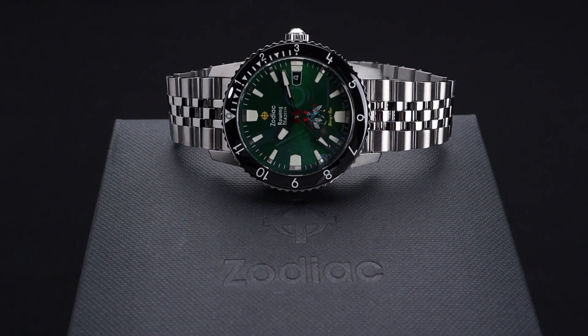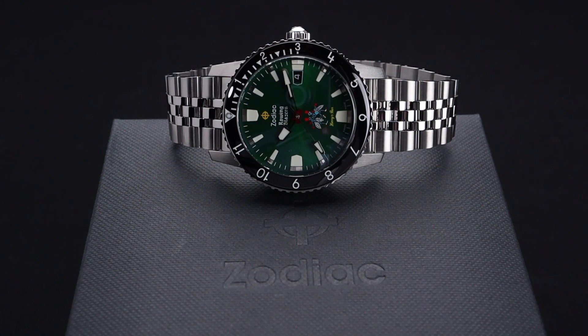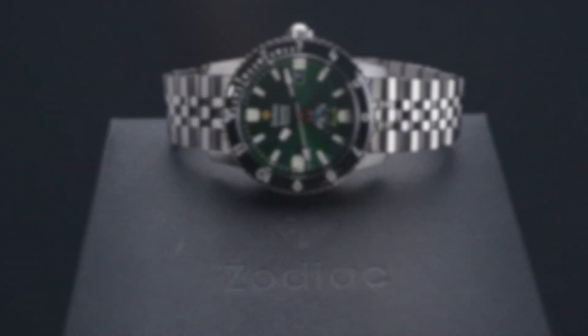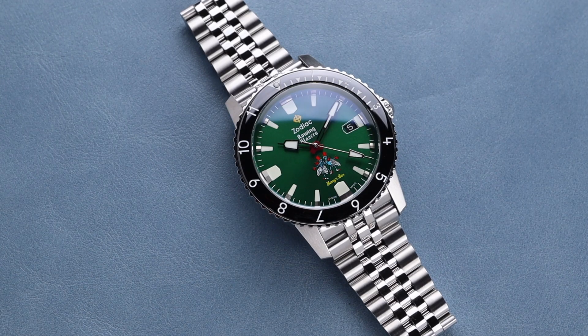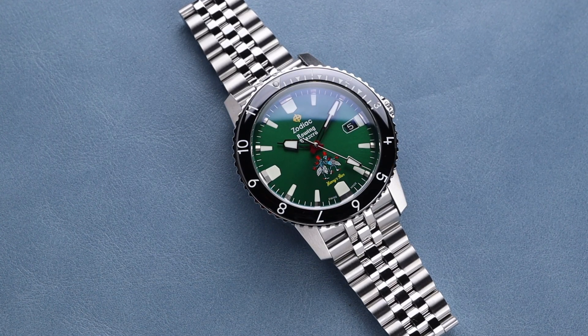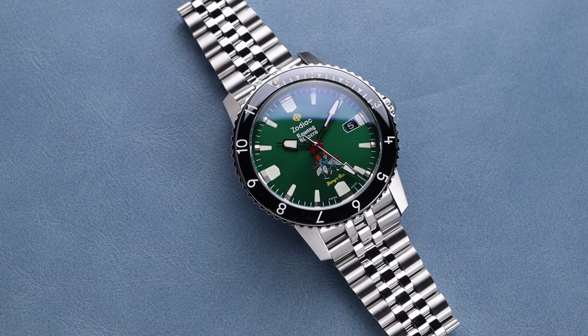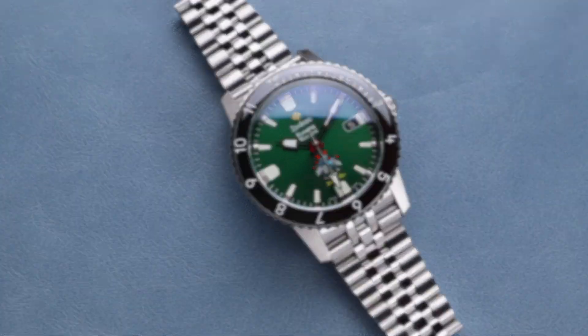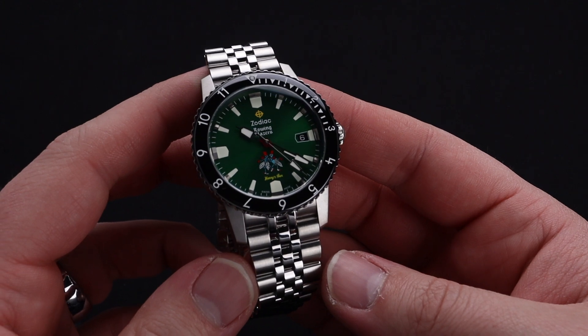A few feature highlights include this really cool bezel, which has a dive inspiration but carries a 12-hour bezel instead of your traditional dive bezel, though it does still have the markings and some luminous material making it highly functional. It's also extremely legible, with that bright green dial having accented white indices for legibility.